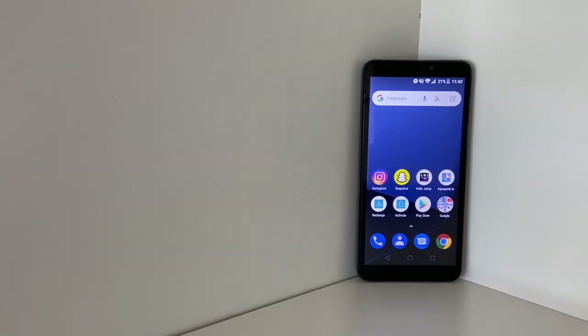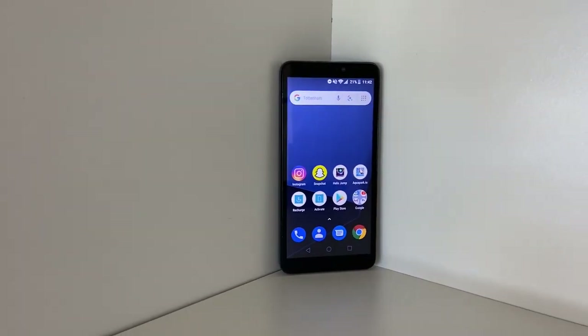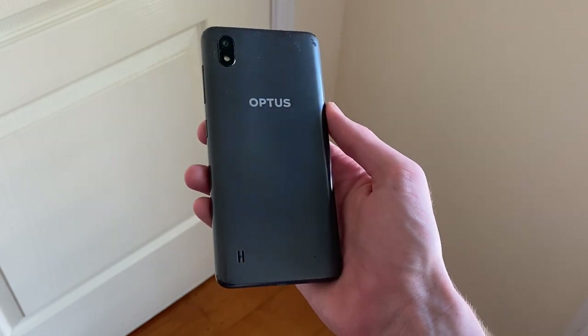We've got an interesting one today — the Optus X Spirit 2. An Australian ultra-budget phone sold by the carrier Optus that claims to have premium features, this is definitely something worth checking out.